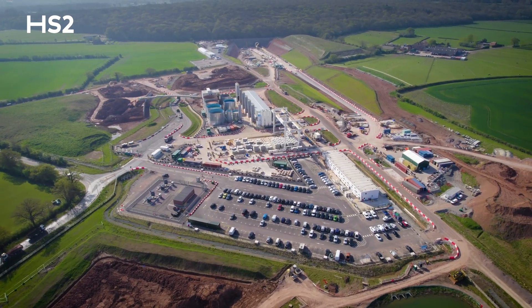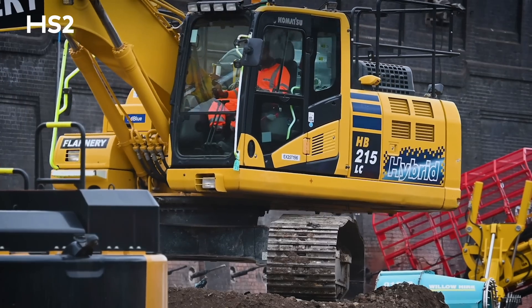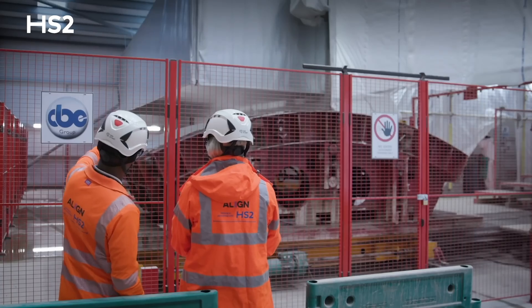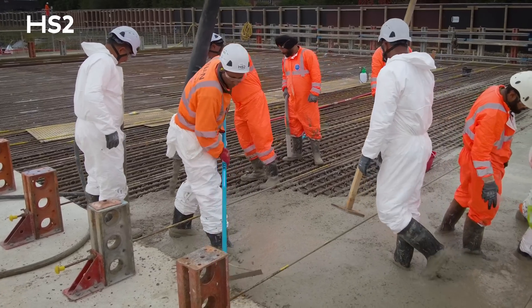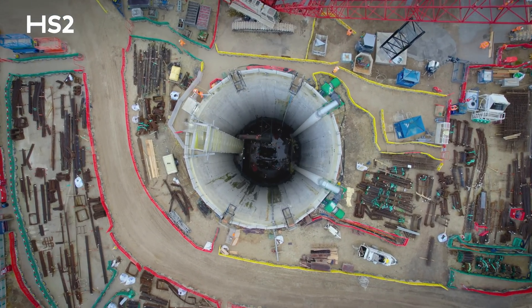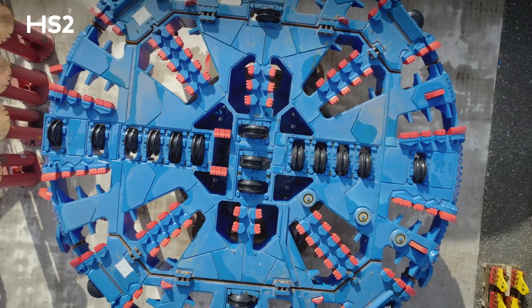2022 is proving to be a massive year for us. We've got over 25,000 people now working on the project, over 900 of those are now apprentices, some two and a half thousand businesses working right across the country on the project, on the section between London and Birmingham where we're most advanced. We have all three phases now active.